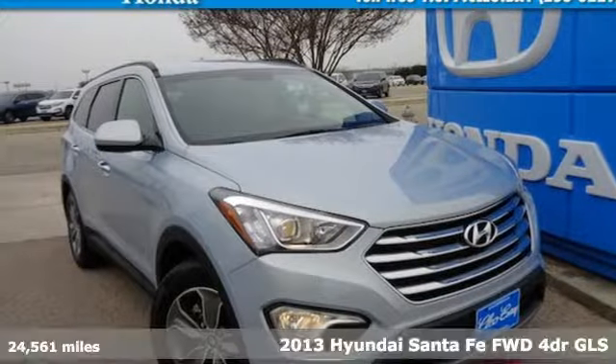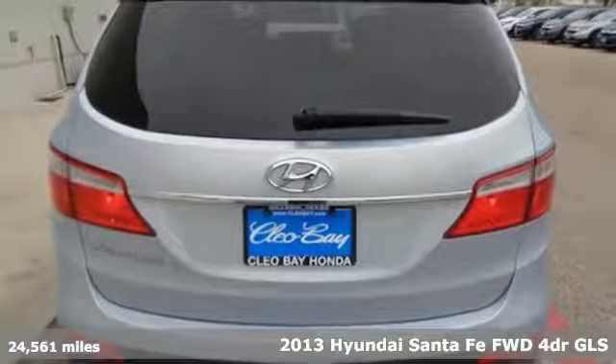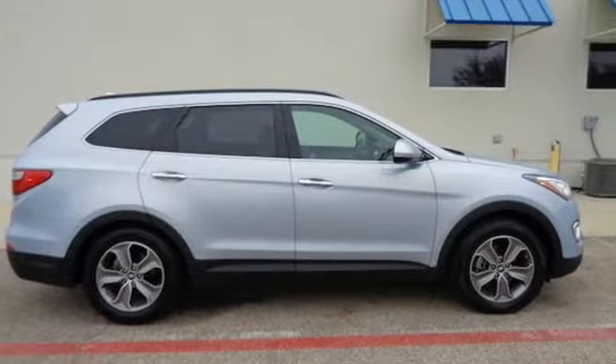It's a 2013 Hyundai Santa Fe. Hyundai's attention to detail means a better driving experience for you. It comes nicely equipped with features you'll love.